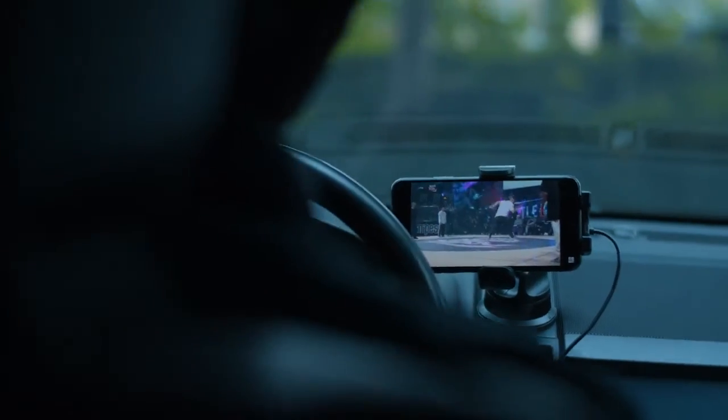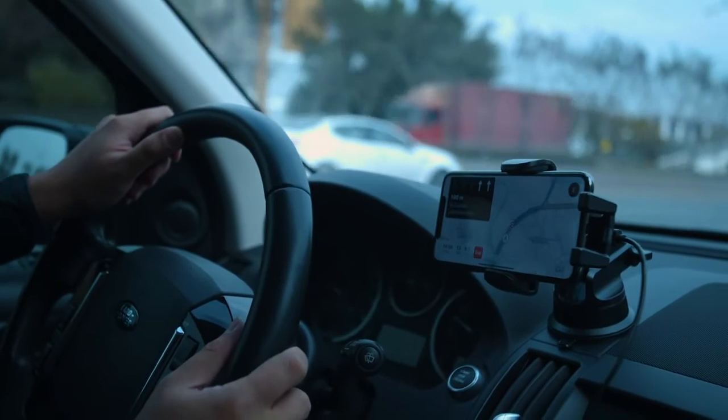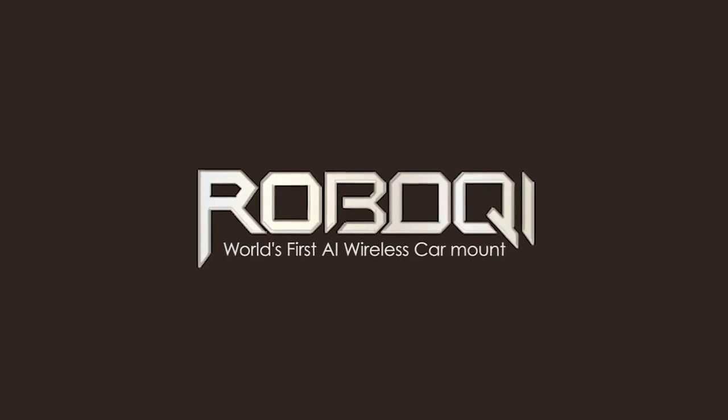Using the RoboChi Alexa smart car mount, you have all the power of Alexa everywhere you go. RoboChi Alexa — make the ultimate IoT car.